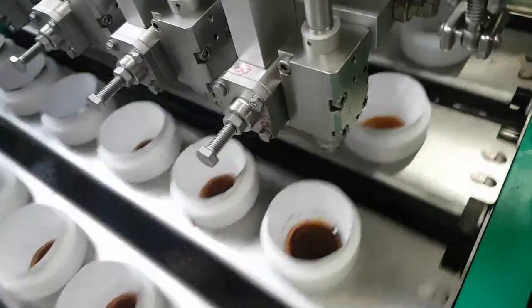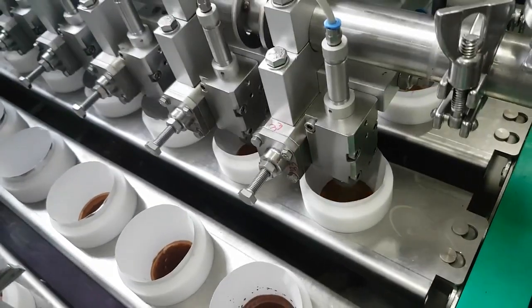Our cone production becomes simpler thanks to the help of choice filler and well-coordinated stages.